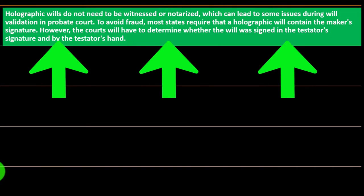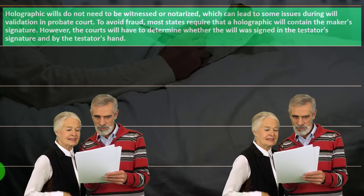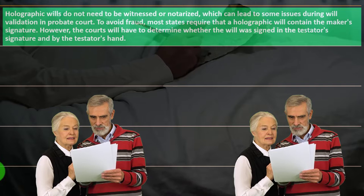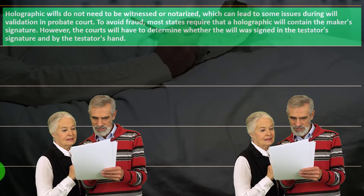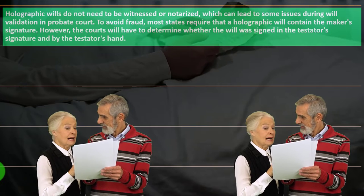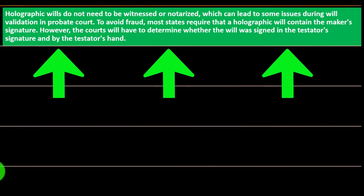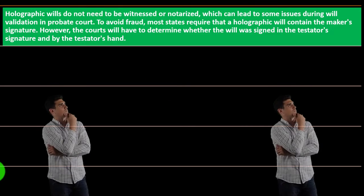Holographic wills do not need to be witnessed or notarized, which can lead to some issues during will validation in probate court. When the will goes into probate — that being the court process to validate the will — if it hasn't had a notarized signature or someone witnessing the signature, that could make the process more difficult.